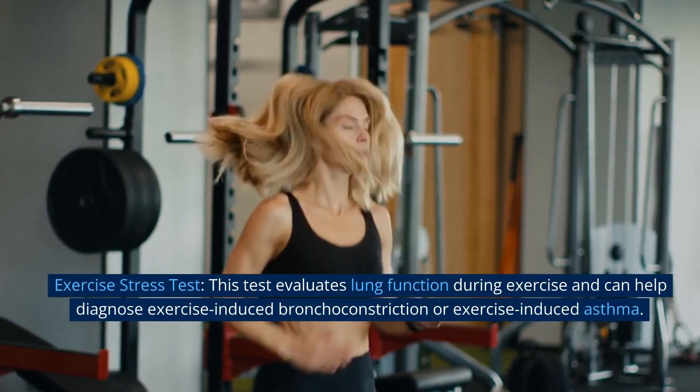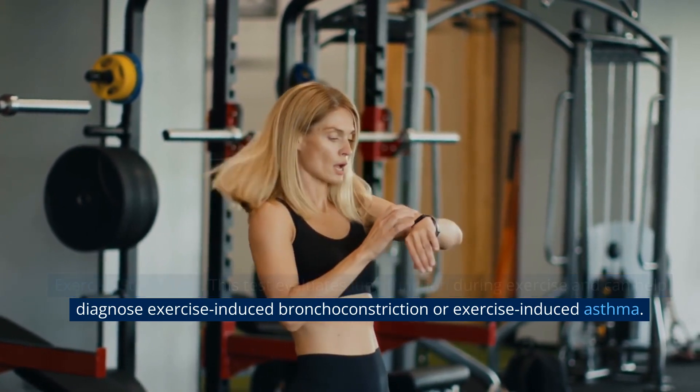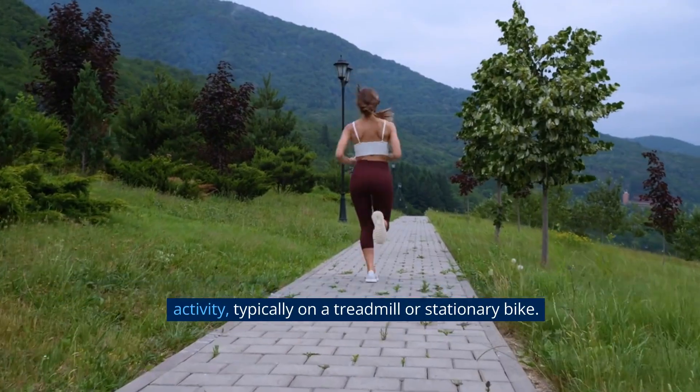Exercise stress test. This test evaluates lung function during exercise and can help diagnose exercise-induced bronchoconstriction or exercise-induced asthma. It involves monitoring lung function and symptoms while performing physical activity, typically on a treadmill or stationary bike.